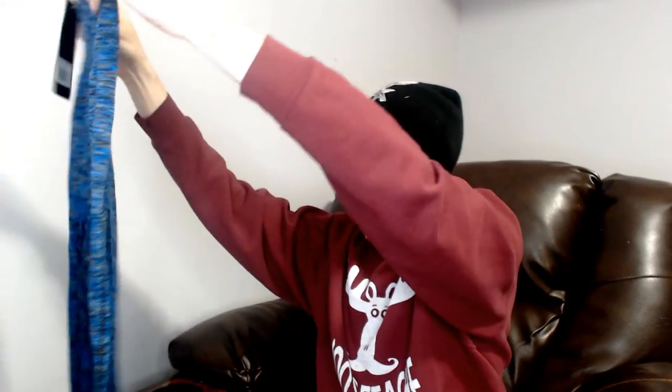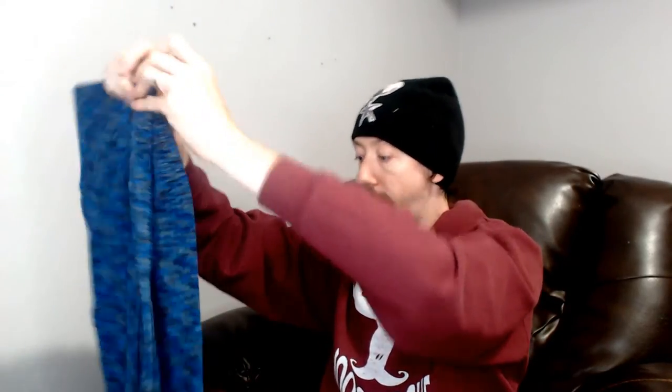Up next we have the same style, just a different color. All of this is new with tags, which is one great thing about these VA boxes. This is another pair of Yellit athletic pants — gray, black, and primarily blue — same style, same size. We've been doing some athletic wear lately, so we'll see how these go.